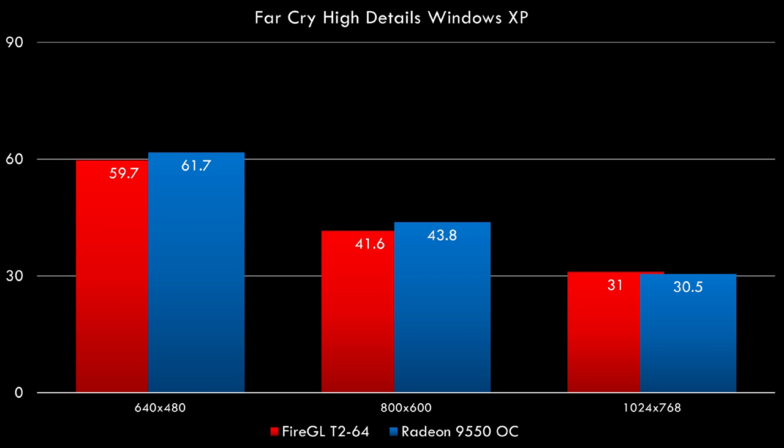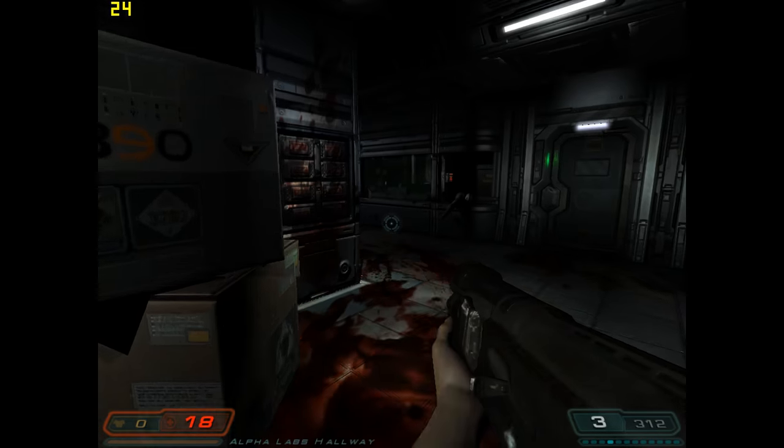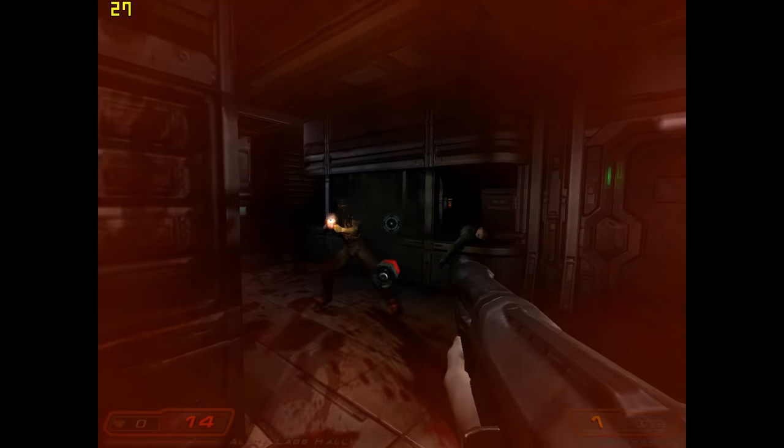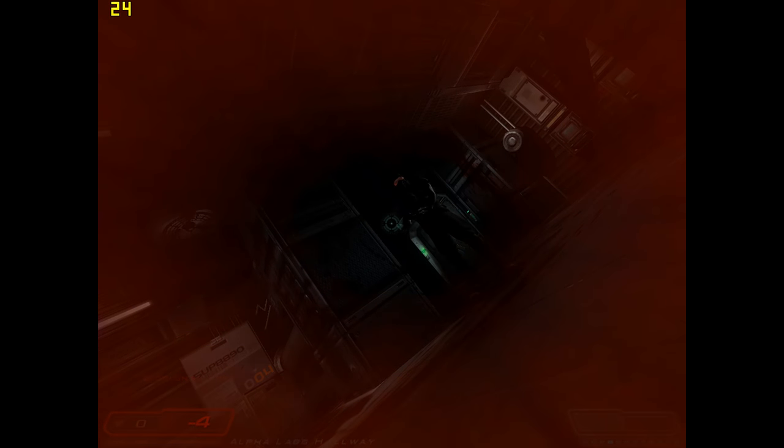There might be a difference of like one or two FPS, but that could be because the Radeon 9550 actually has 256 MB of VRAM — so that could definitely make a difference. I also had a look at OpenGL, which is the more interesting test. Here we have Doom 3 with two settings: 640x480 with low details, and 800x600 with medium details. They perform at the same level — so that's awesome. That's a lot better than with the FireGL 8800 where OpenGL performance was terrible and we couldn't find a driver that actually made it work properly.